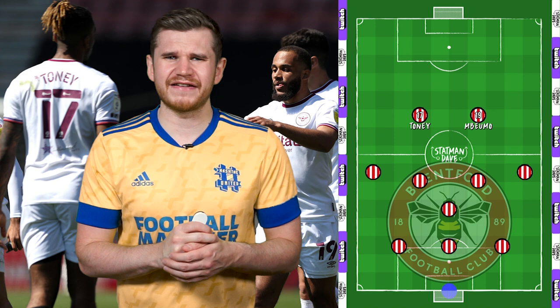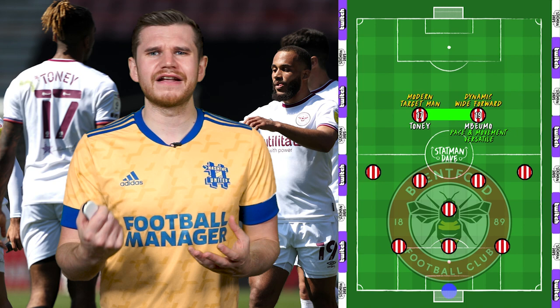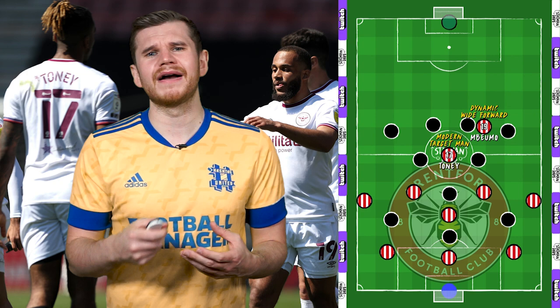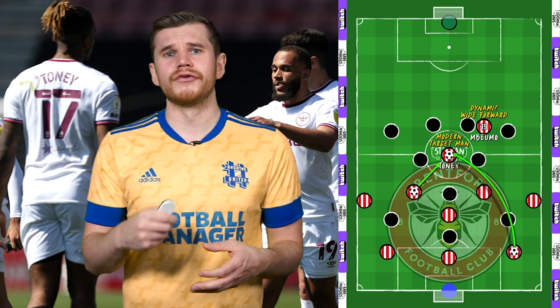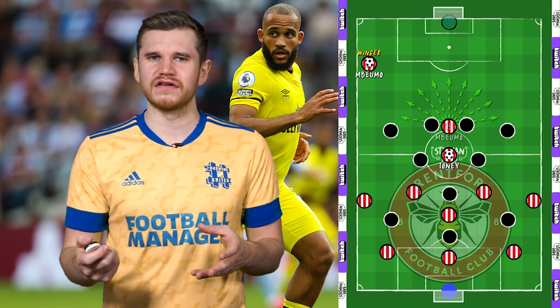Even Toni and Mbeumo together are another reason why Brentford's tactics are so effective. They're a classic big man, little man strike force, but with a modern twist. Mbeumo is a dynamic forward with great movement, capable of playing all across the line. Toni, meanwhile, is a modern-day target man, with the physicality of the classic role but the technical ability of a playmaker. The duo often combine by getting Toni on the ball deep — either through direct long balls or playing it into his feet — whilst Mbeumo is always making that run on the last line. Mbeumo's versatility means he can make the run in every direction beyond Toni and still be effective.